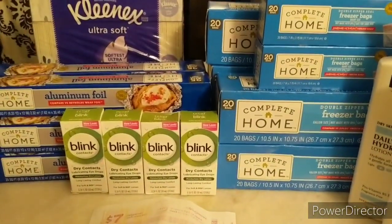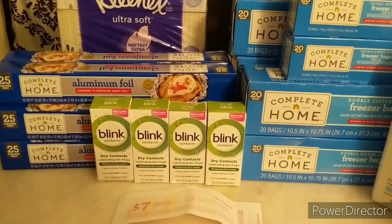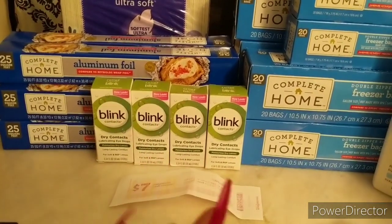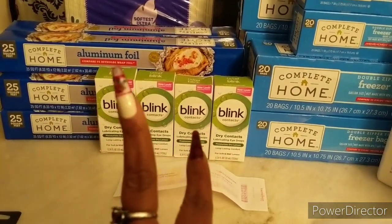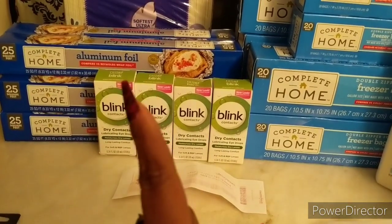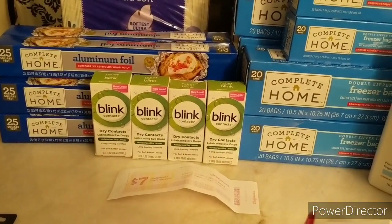For the second transaction, here's what I wanted to teach you today: register rewards are deemed as manufacturer coupons and can be used on any account. So if you have an account and your husband or wife has an account, they're interchangeable — you could even give one to somebody else. Points are not interchangeable, but register rewards are. My husband had two dollars in WAG's cash on his account that I wanted to use up.